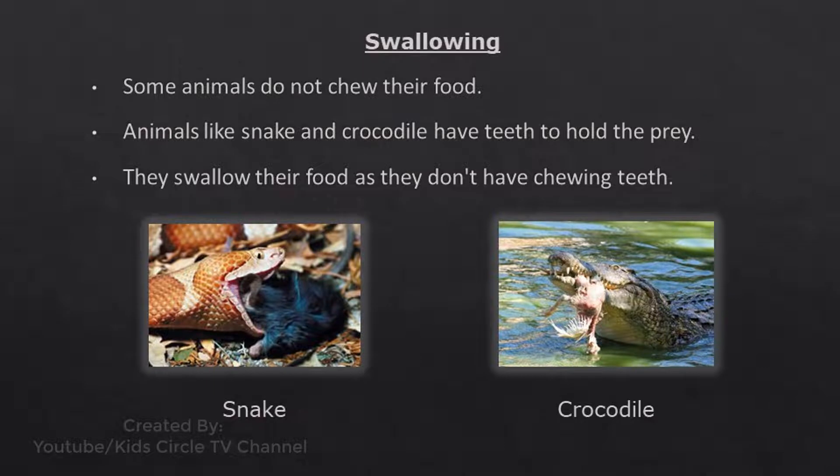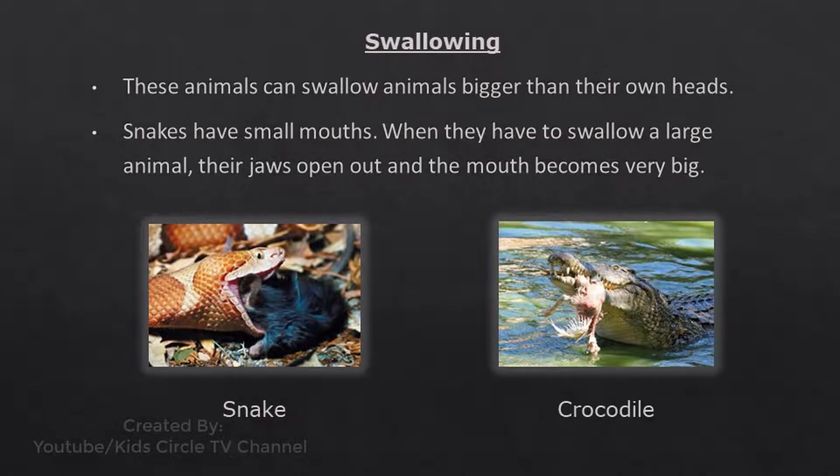Swallowing - Some animals do not chew their food. Animals like snake and crocodile have teeth to hold the prey, but swallow their food as they don't have chewing teeth. These animals can swallow animals bigger than their own heads. Snakes have small mouths, but when they have to swallow a large animal, their jaws open out and the mouth becomes very big.